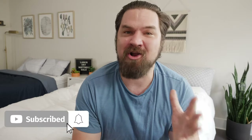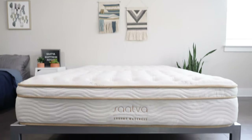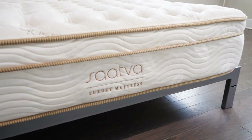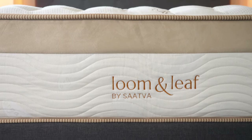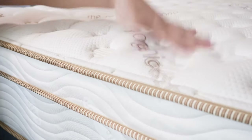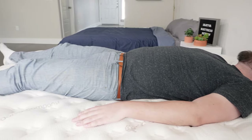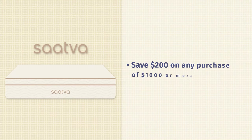Let's talk about the deals, starting with Saatva. Saatva is a producer of some very high quality mattresses. They have the Saatva Innerspring mattress, the Saatva Latex Hybrid, the Lumen Leaf, and a couple other options as well. Here at Mattress Clarity, we love the Saatva Innerspring mattress specifically — a great balance of comfort and support. You have two sets of coils, a plush pillow top, and it's a great match for back sleeping and side sleeping as well. Right now, no matter what mattress you go with, if you spend $1,000 or more, you save $200.